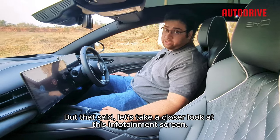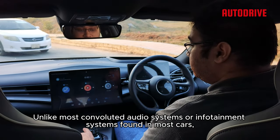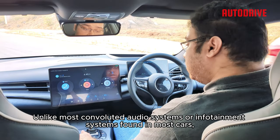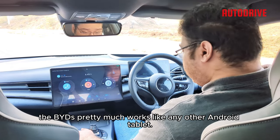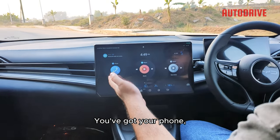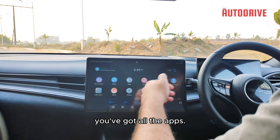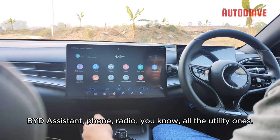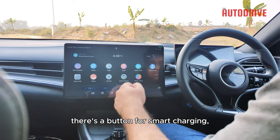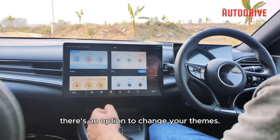Let's take a closer look at the infotainment screen. Unlike most convoluted systems found in most cars, the BYD pretty much works like any other Android tablet. You've got your phone, music section, and radio. Slide it a bit and you've got all the apps — BYD assistance, phone, radio, all the typical ones. There's an album button, a smart charging button, and an option to change your themes — there are a lot of them.